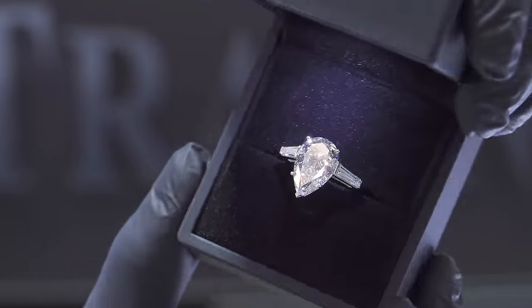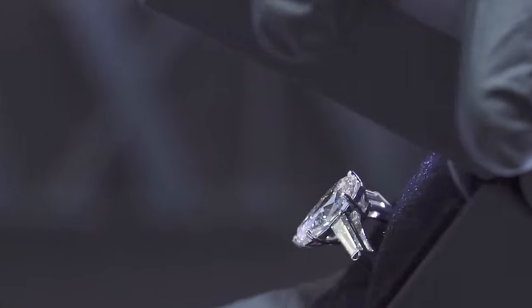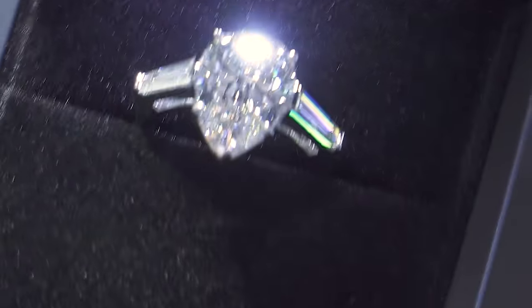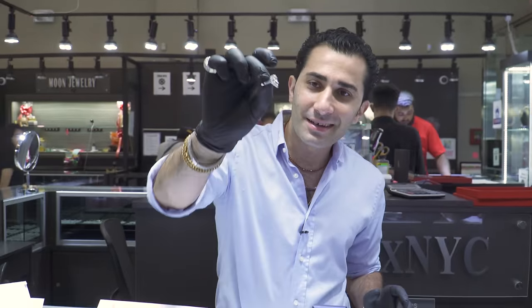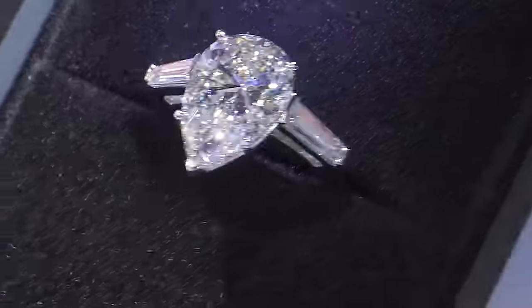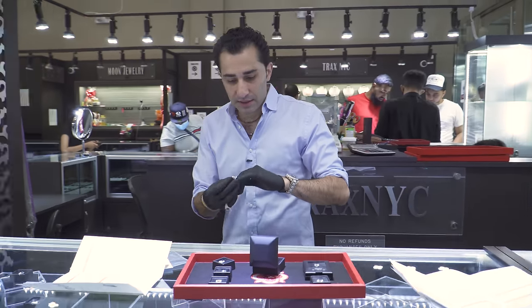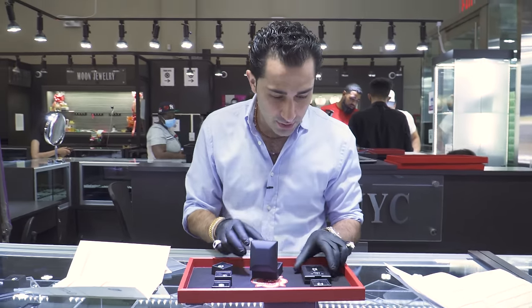So this is an engagement ring of a lifetime. The mounting was made specific to the stone — it's flanked by beautiful baguette cut diamonds, specially cut. A ring like this costs a quarter of a million dollars. Let's look at some other diamonds and get some prices.